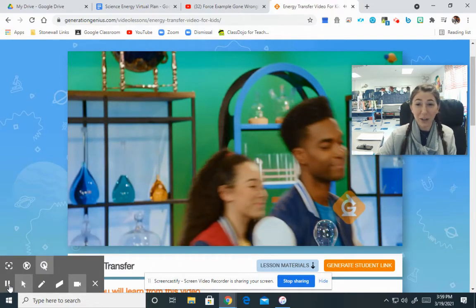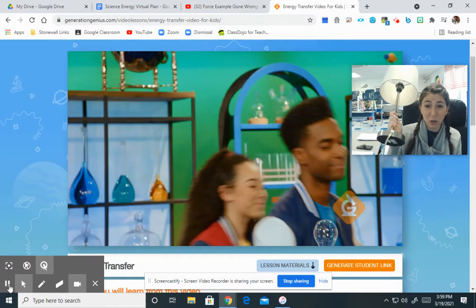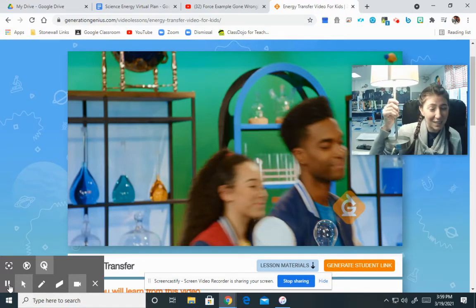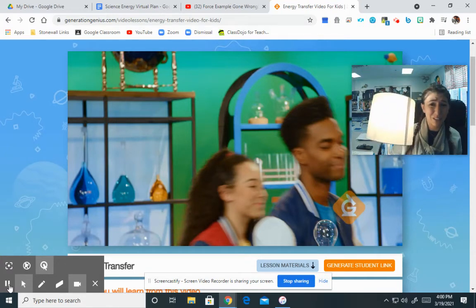We are going to pause for just a second on the video and come back to it tomorrow. I want you to look around you — what are some things that you see that are transferring energy? Right now I see I have a light right here. It's plugged into an electrical outlet. As soon as I use my mechanical energy to turn the light switch on — eureka, we have light. So electrical energy is changing to light energy.